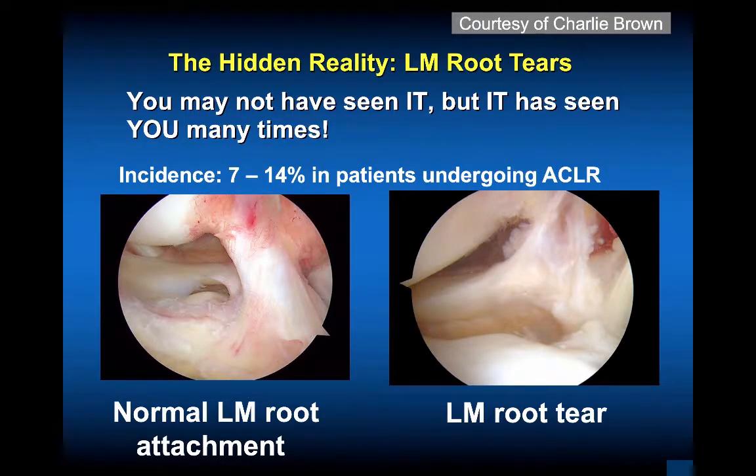The hidden reality is lateral meniscal root tears — you may not have seen it, but it has seen you many times. Now we have the instrumentation and appreciation of these root tears by understanding high-grade pivot shift and reviewing coronal oblique MRI scans. This is what the normal attachment of the lateral meniscal root looks like, and this is what that attachment looks like with a root tear — you can see how superior that lateral meniscus is. There's more mobility to the lateral meniscus naturally, but this high-riding lateral meniscal root tear needs to be fixed.